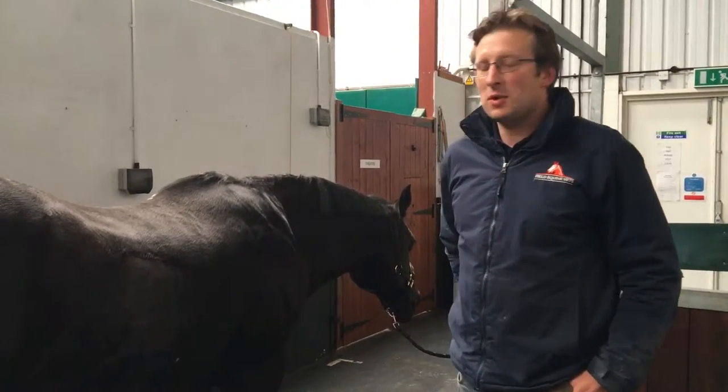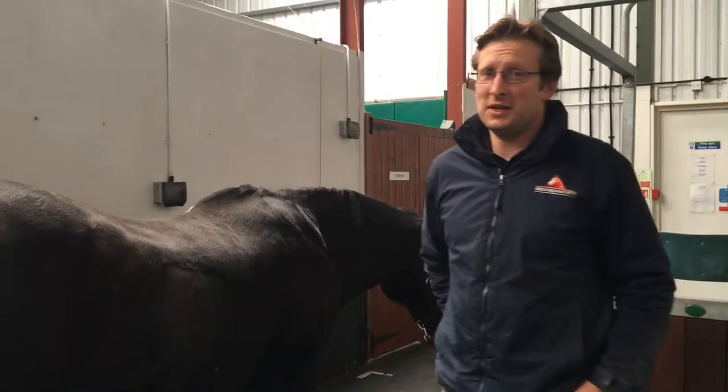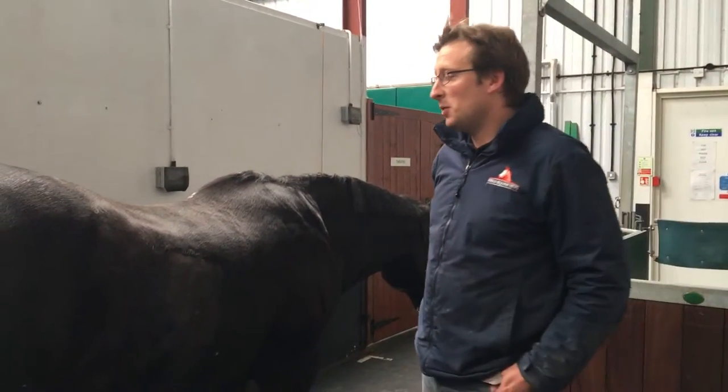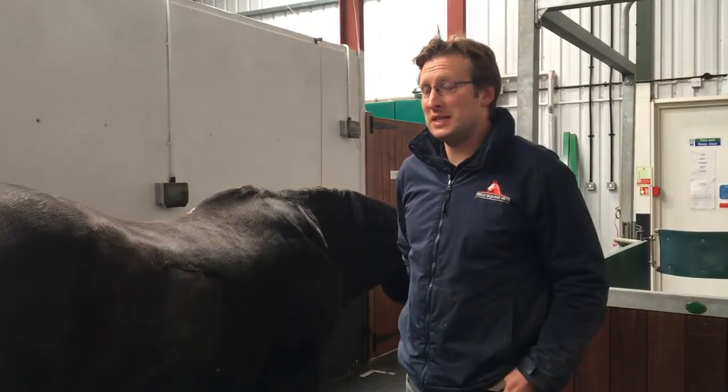Hello everybody, so today we're going to talk about liver disease. We see quite a lot of liver disease around this area, and as a horse owner it's very unlikely that you're going to suspect that your horse has actually got liver disease.